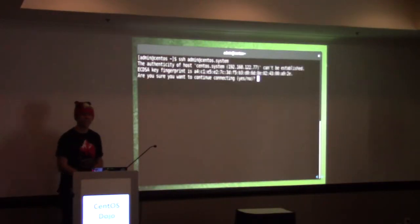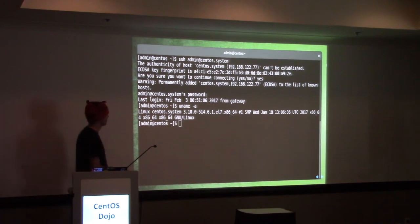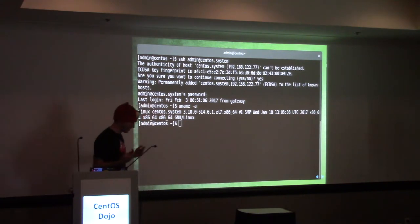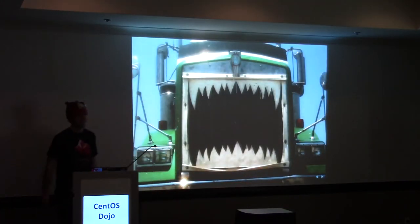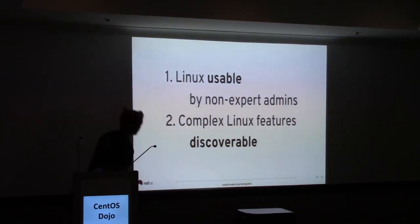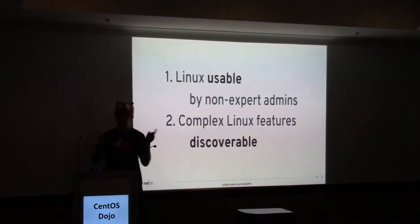This is what it looks like to drive Linux — a root bash prompt. To those of us familiar with Linux, this seems very natural. Once you get a root prompt on a system, it feels like power. But for those trying out Linux who don't have the mental model of how it all comes together, that looks freaky. In the Cockpit project, we set out with two goals: one is to make Linux servers usable by non-expert admins, and secondly, even for those steeped in Linux, to make complex tasks easy and discoverable.